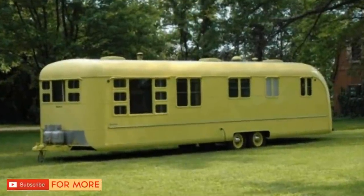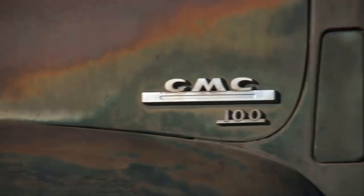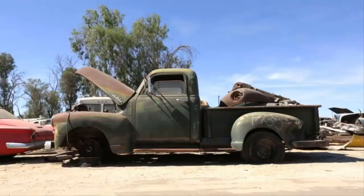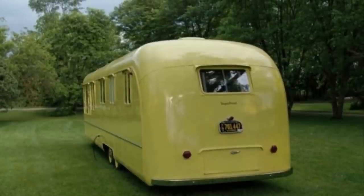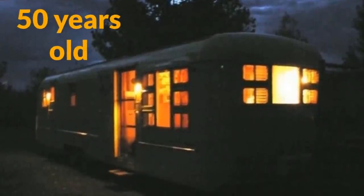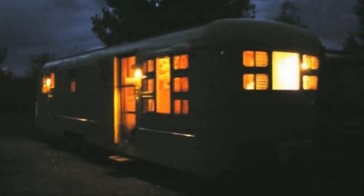No one has touched this strange old camper since the 1950s for a very good reason. Normally it takes a lot of work to maintain any big investment over the years, from a house to a car. Decades of being exposed to the elements tend to take their toll, and although this old camper has never been renovated, that hasn't stopped it from looking brand spanking new even now. Once you see it, you'll be stunned that it's more than 50 years old.